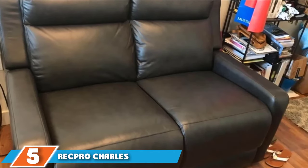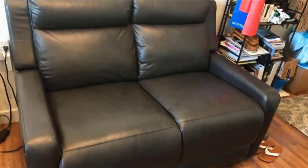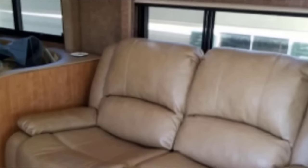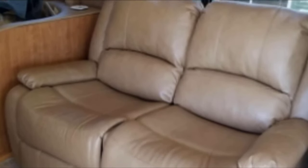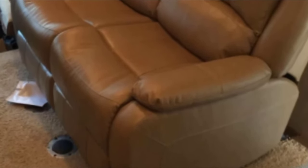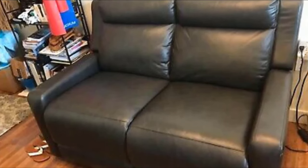The number 5 position is dominated by the RecPro Charles Collection Double Recliner RV Sofa. When sturdiness and functionality come into play, this is one of the few camp recliners that really delivers. The manufacturers claim it is second to none in durability, and users have confirmed this to be true. It features an ergonomic design and a durable machine-grade frame that promises long use. It is also equipped with bottom brackets which can be used to attach it to the floor.